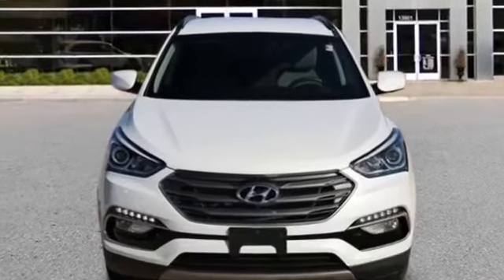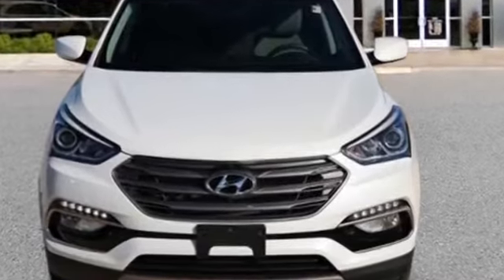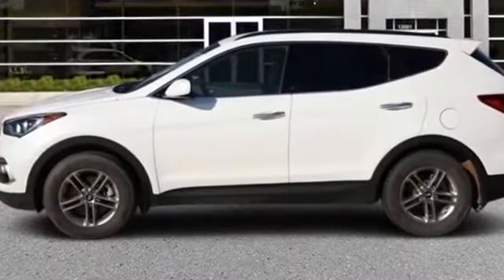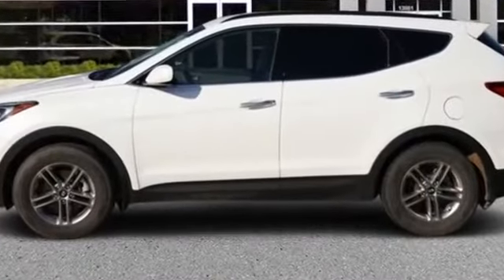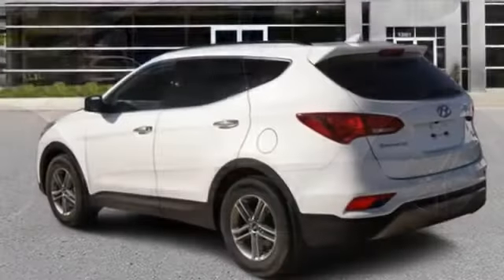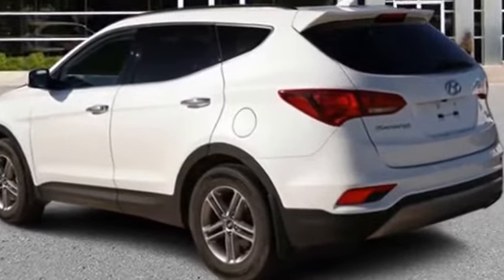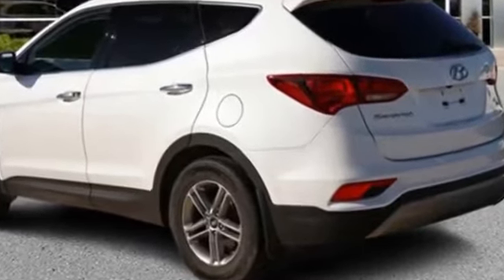2017 Hyundai Santa Fe Sport with less than 31,000 miles on the odometer. You'll also love how it combines comfort and convenience with its brake assist, keyless entry, steering wheel audio controls, passenger side airbag sensor, adjustable steering wheel, and traction control.